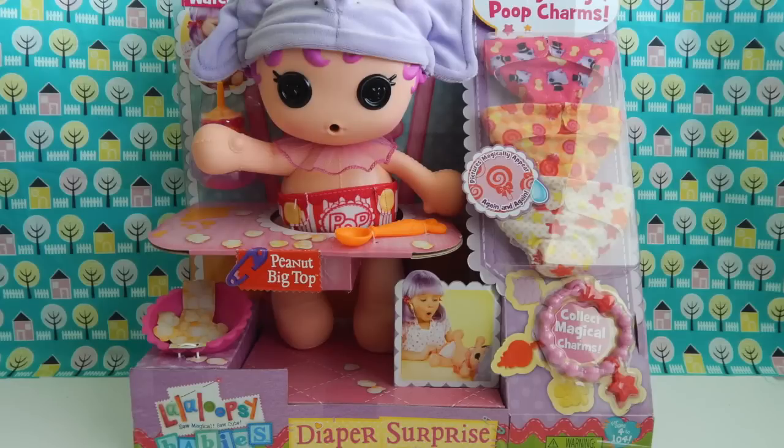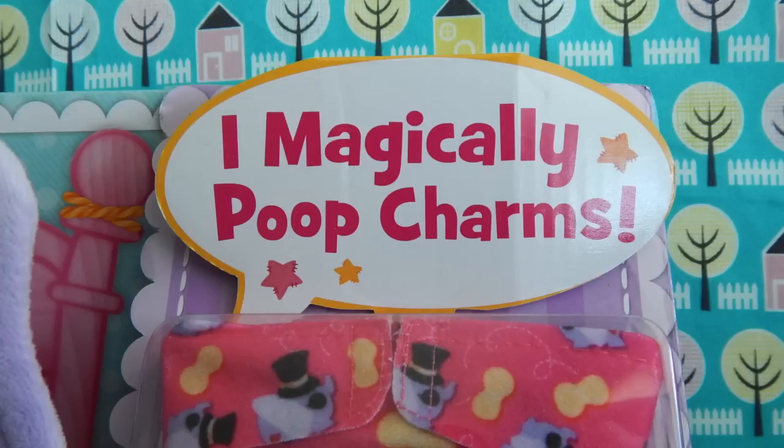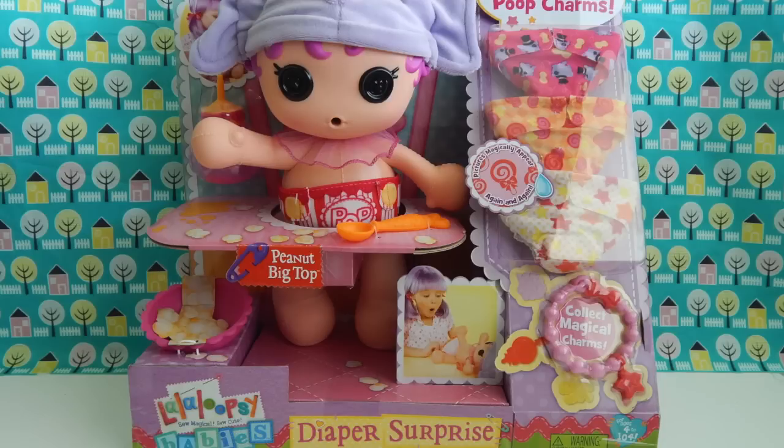I have here a La La Loopsie Baby's Diaper Surprise Doll. When you feed the baby water, she will magically poop charms for you. I can't even say that without laughing. Not only do you get to watch her poop magical charms, you also get to collect them. I found this little gem of a toy at my local Toys R Us, but she can also be found at Target, Walmart, and some of the other big box stores.